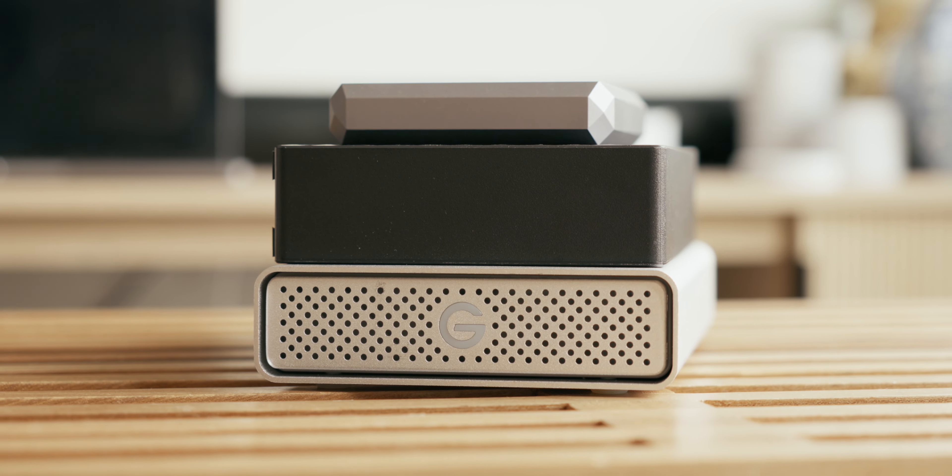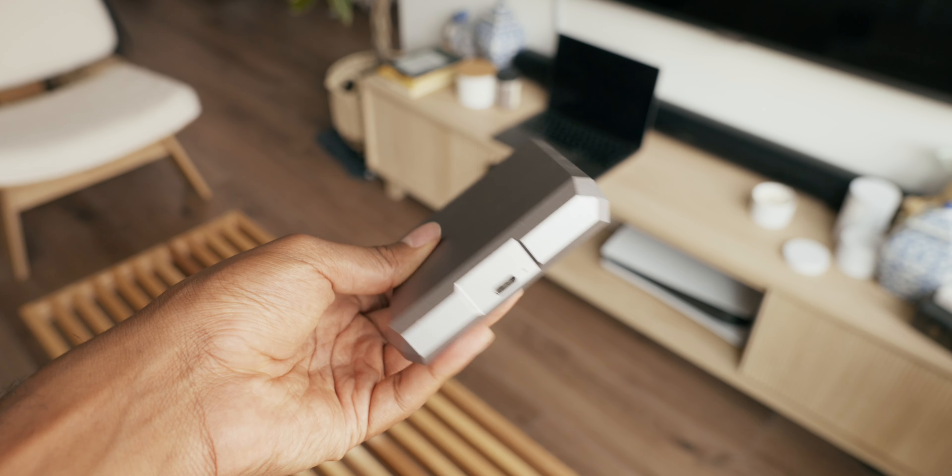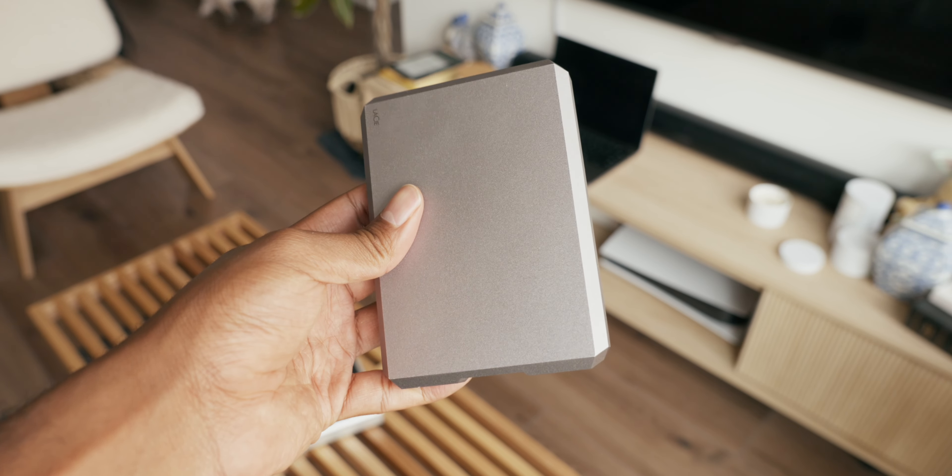On top of all that, they're not expandable at all. I was stuck with the storage that I bought initially with no room to grow as my needs changed.